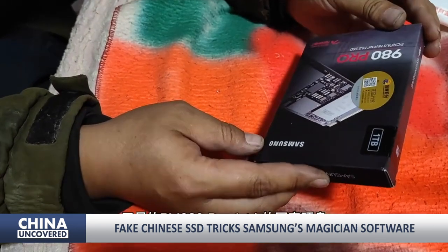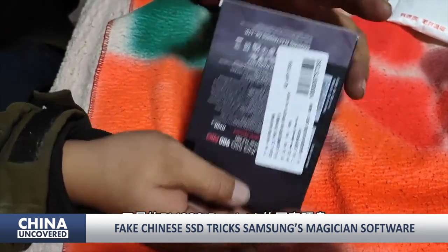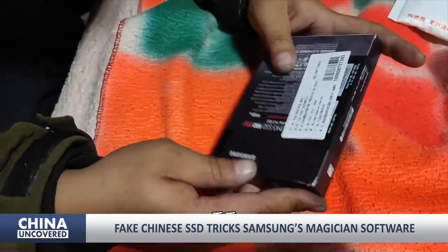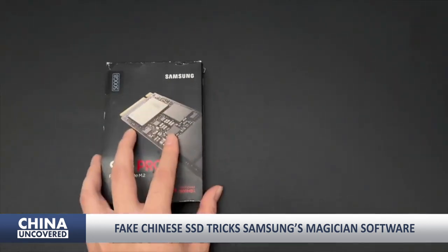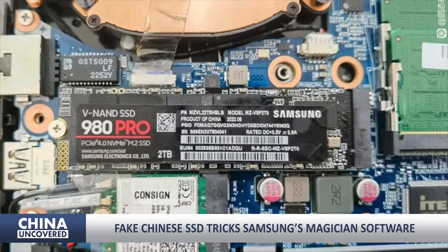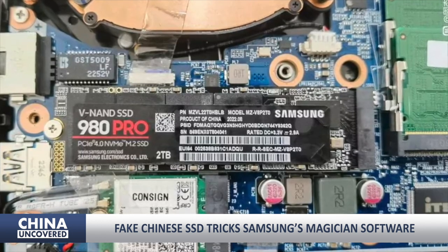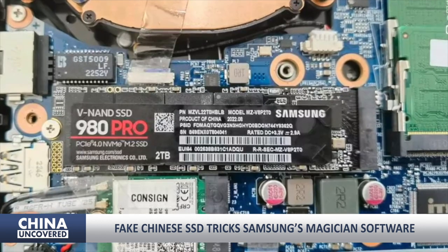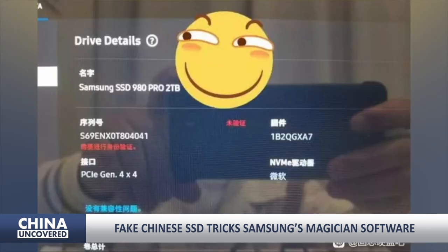Samsung 980 Pro is widely known for its premium performance and is one of the most sought-after SSDs. Although its price is relatively high, the PCIe 4.0 drive costs much less than its successor. According to Tom's Hardware, the user said the replica of the distinguished SSD was nearly identical to the real version, bearing the Samsung 980 Pro 2TB sticker and fake firmware, and managed to deceive Samsung's Magician software.